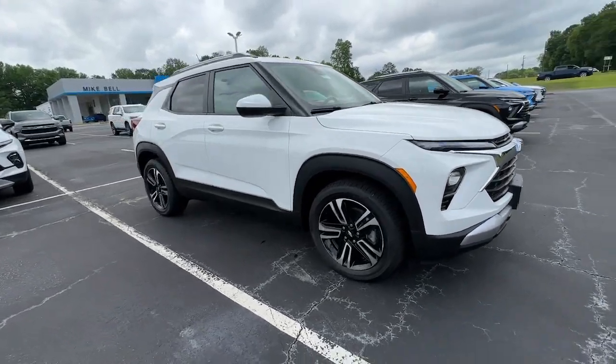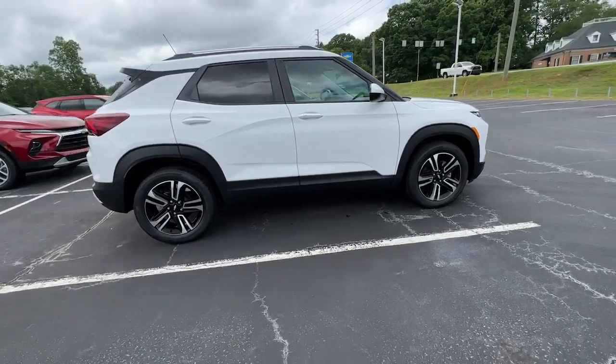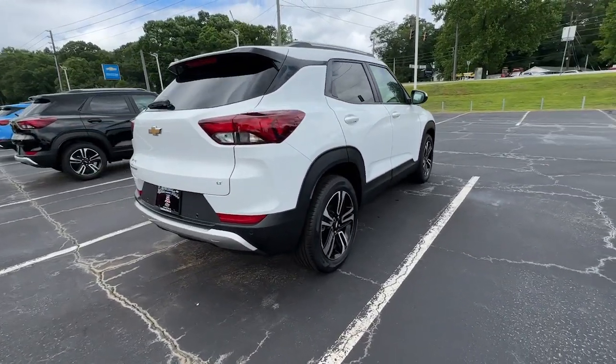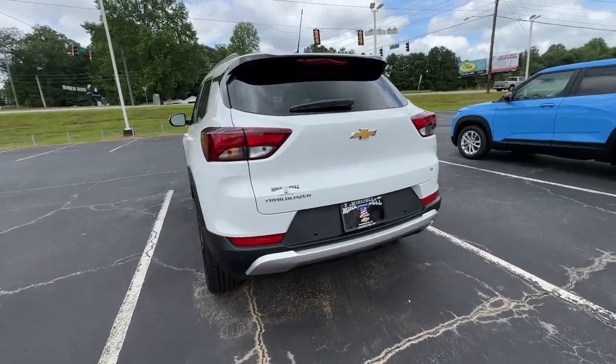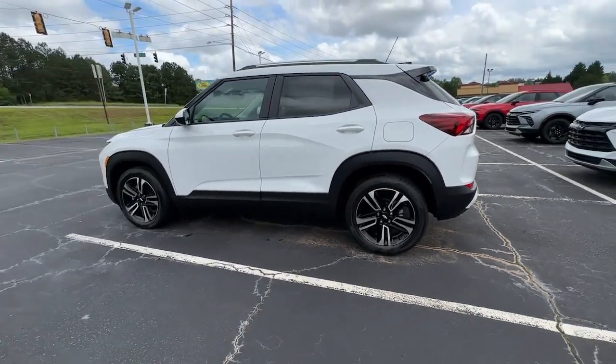You're going to love the 2024 Chevrolet Trailblazer. Take a closer look at this versatile Chevrolet Trailblazer, the small SUV that's big on convenience, comfort, and modern style. Its striking good looks and can-do design inspire you at every turn.